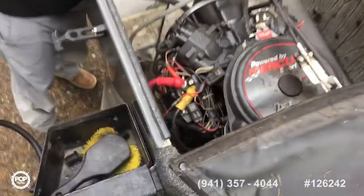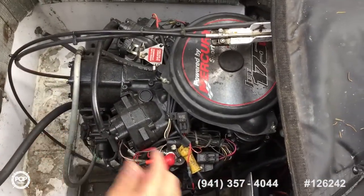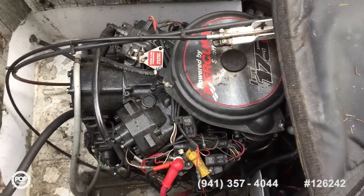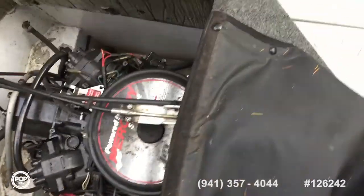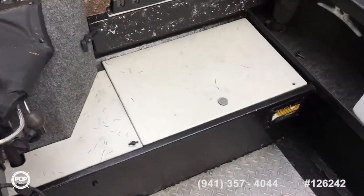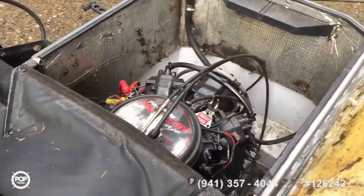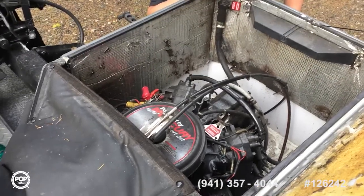Lots of room. Easy to work on. Super easy to get to the spark plugs — change those out. Fuel filter is through here to get to. Two batteries and oil reservoirs right here — lots of room to get to that. It's just a two stroke motor, V6. Really easy to work on, just wants to run two stroke.